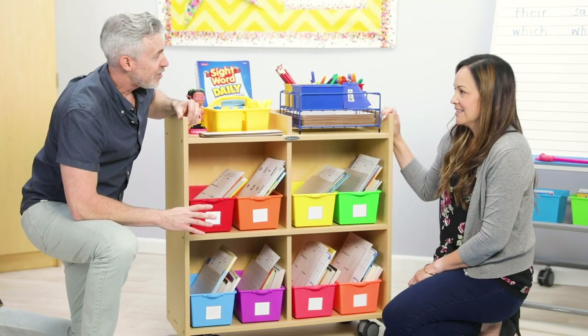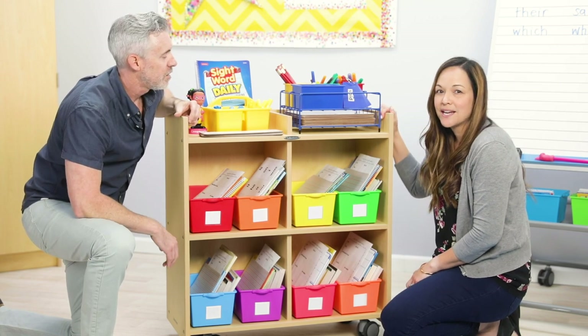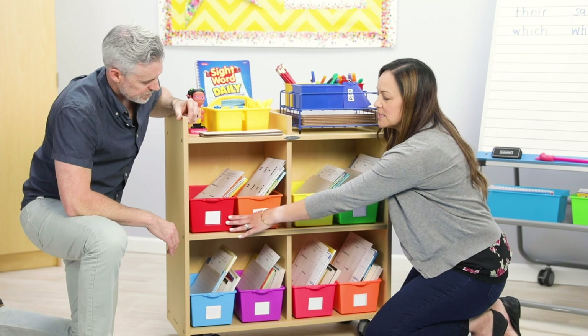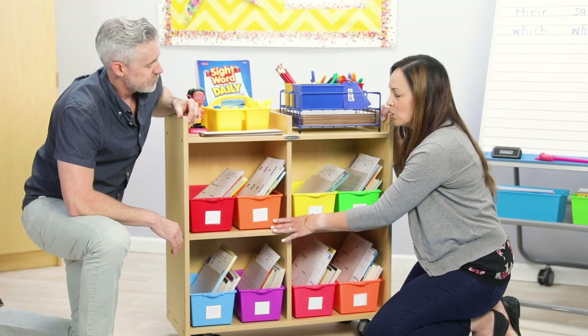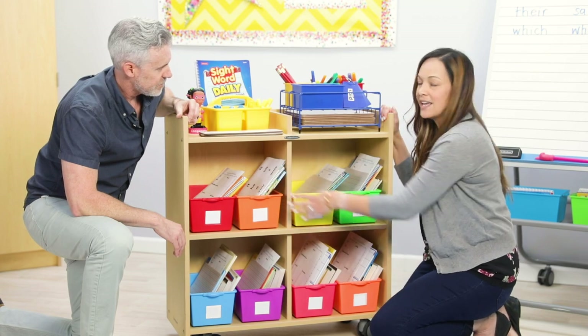It looks like you're solving a paper problem here. How are you using the mobile bin organizer? I use it for my guided reading center. Each bin allows me to stay organized with my group. It holds journals, books, papers to practice on, book report papers, and cutouts.